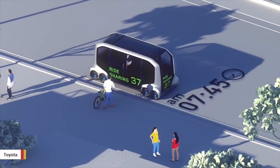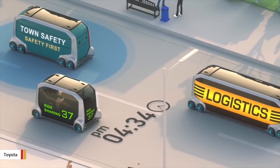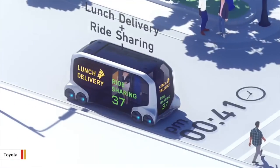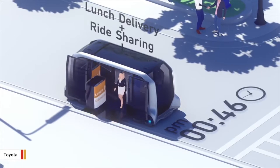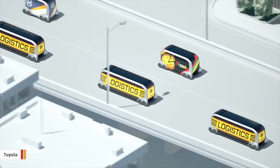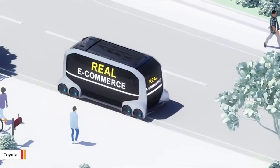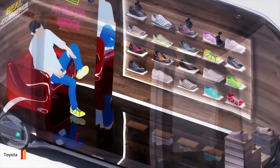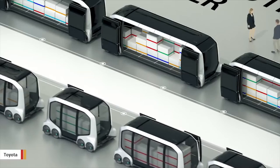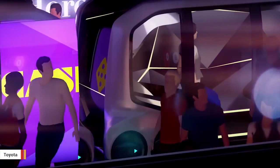Toyota announced that it will be introducing a concept automated vehicle with customizable interiors and technologies. It's working with companies including Amazon, Pizza Hut and Uber to provide mobile business solutions. The vehicle is called the e-Palette — a fully automated next-generation battery electric vehicle designed to be scalable and customizable, made possible through an open vehicle control interface and software tools allowing partner companies to install their own automated driving system. The interiors are built as empty cubes, easily optimized for transporting cargo or people. The e-Palette was unveiled at CES in Las Vegas, with testing expected to begin in the early 2020s.